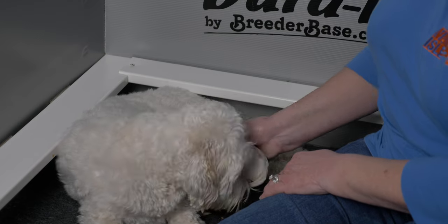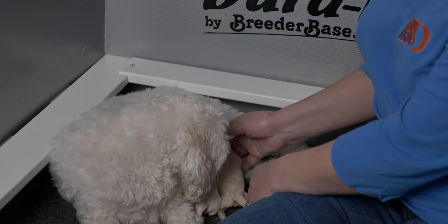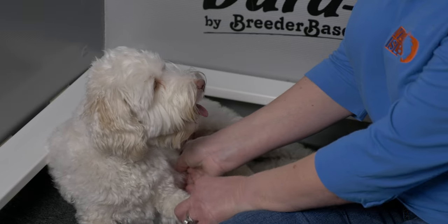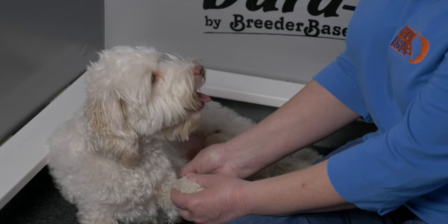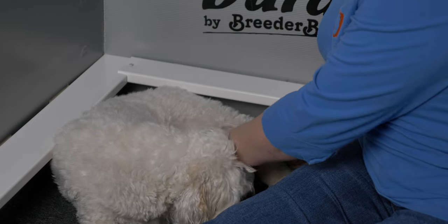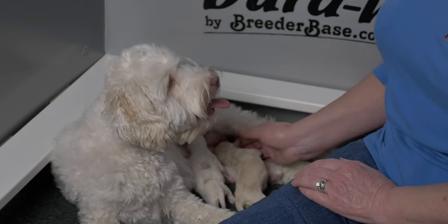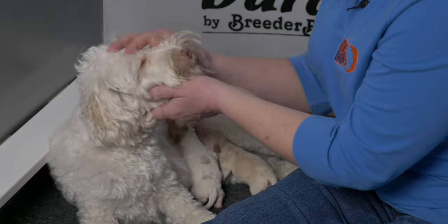You'll see the puppies keep gravitating towards the back of Belle — there's no real competition at the milk bar with just two puppies. Just like with JoJo, Belle's front teats will end up drying up, and we may have to help along with that. We're trying to keep them at the back so that naturally her other areas dry up on their own, because she doesn't need to be producing that much milk for just two puppies. She's doing a great job looking after them.